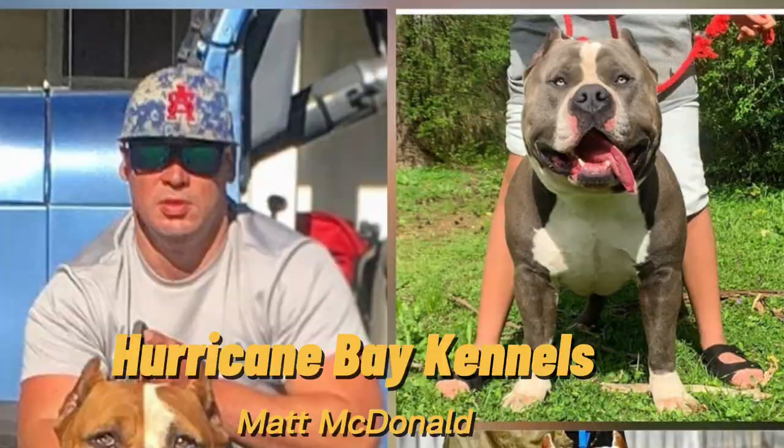The next kennel that came to mind was Hurricane Bay Kennels. Back when I was in the XL game I bought a dog from them, and I also got one from Anarchy Kennels. Hurricane Bay Kennels has been around for a while with Matt McDonald. They produce some pretty good structured XL dogs. Stay away from the merles. They have a very good combination of pedigrees and are always outcrossing to bring something new to the table. Very rarely do they repeat breedings, but they've got some monsters over there with decent conformation — they may not breed for the show ring, but they have some pretty good dogs that can be used as tools.